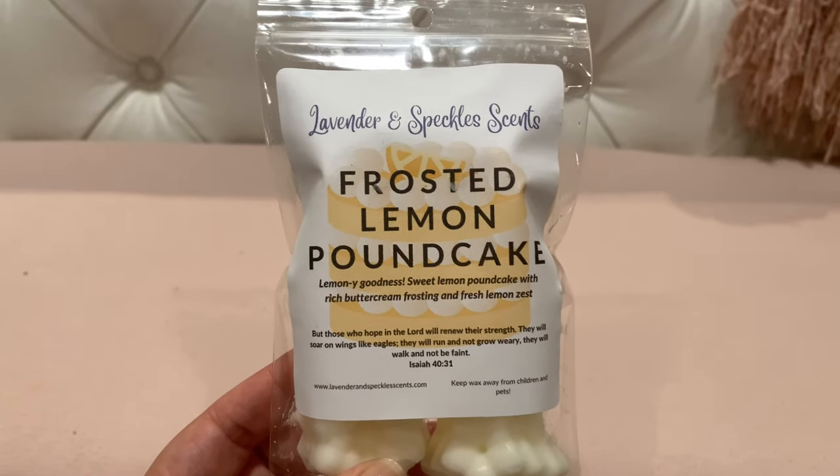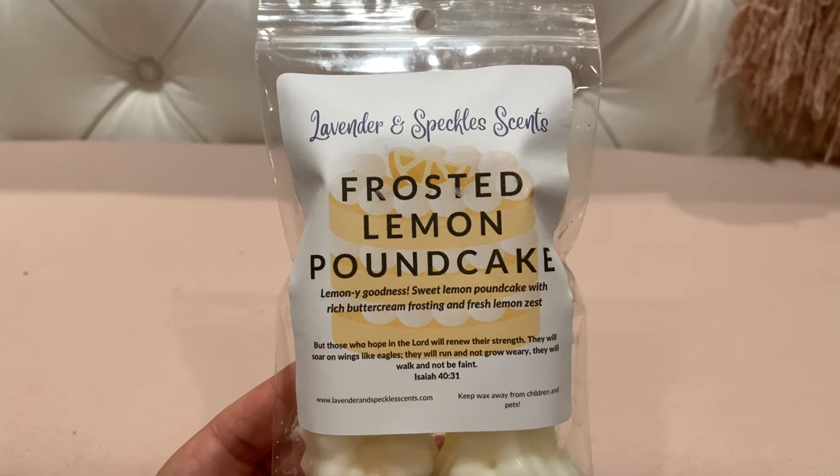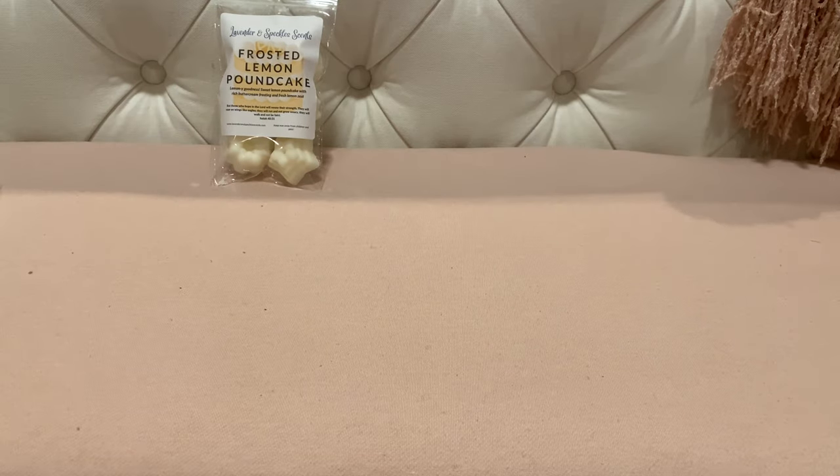This is Frosted Lemon Pound Cake — 'lemony goodness, sweet lemon pound cake with rich buttercream frosting and fresh lemon zest.' This is only my second order from Lavender and Speckles; my first one I went very small but had pretty good performance. This just smells so good — it's like a sweet, creamy, tart lemon bakery. Delicious. I've been picking up some lemon bakery scents in a handful of my recent videos.